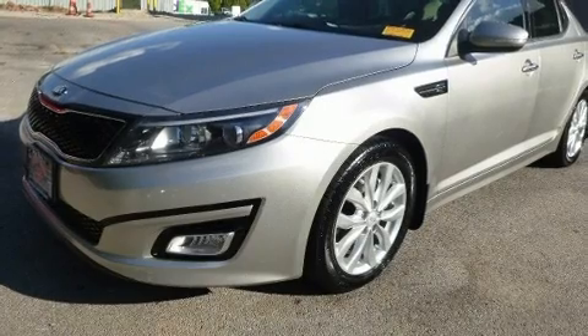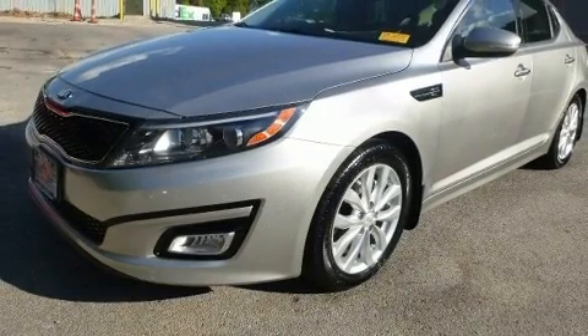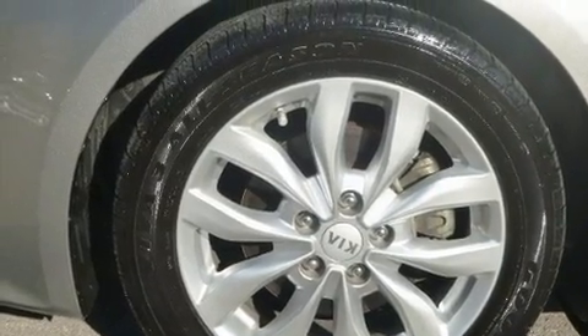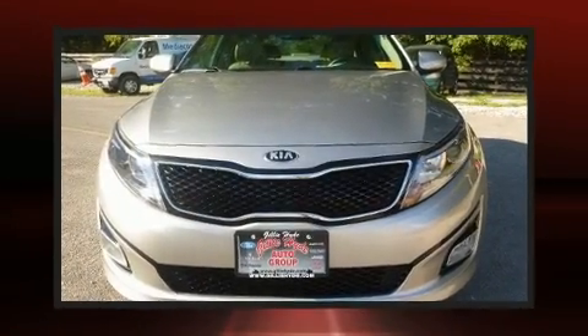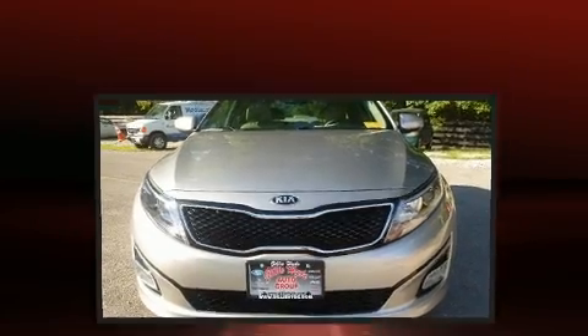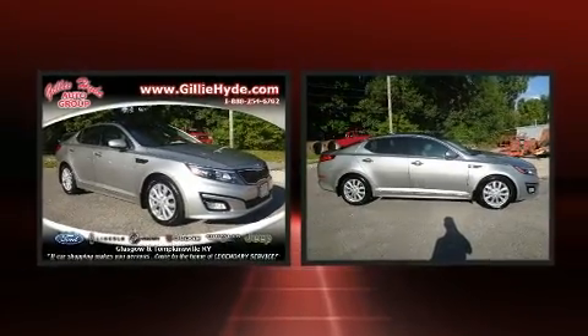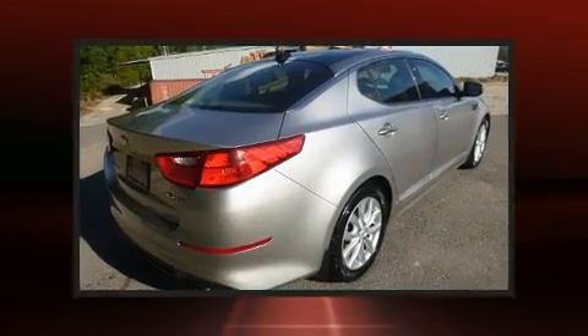Kia ensures the safety and security of its passengers with equipment such as dual front impact airbags, front and side impact airbags, traction control, ignition disabling, and four-wheel disc brakes with ABS brake assist.